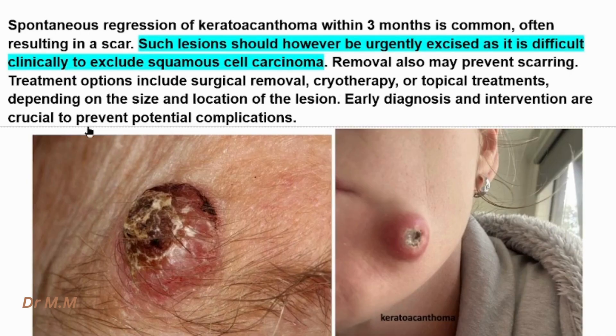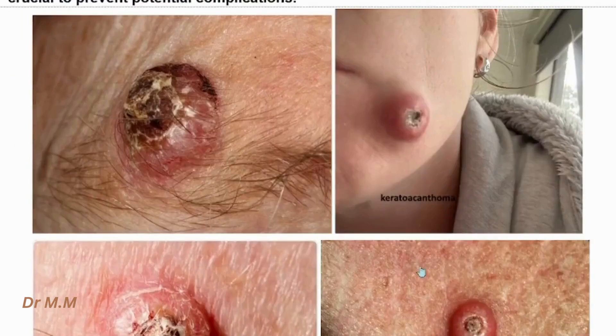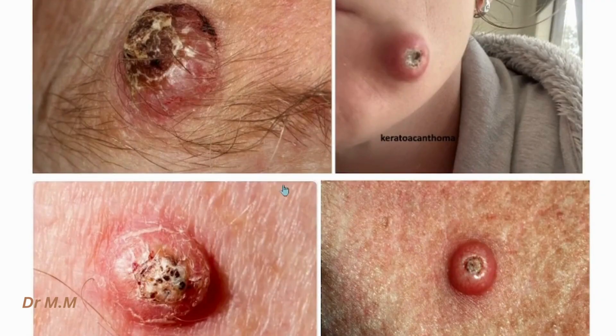Removal also may prevent scarring. Treatment options include surgical removal, cryotherapy, or topical treatments, depending on the size and location of the lesion. Early diagnosis and intervention are crucial to prevent potential complications. Here we can see a keratoacanthoma — a crater-shaped lesion centrally filled with keratin. These are the features of keratoacanthoma.